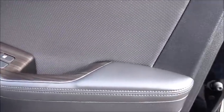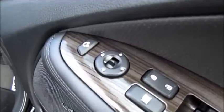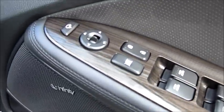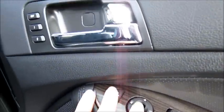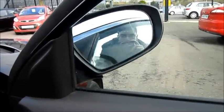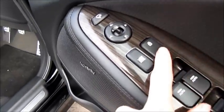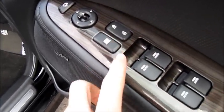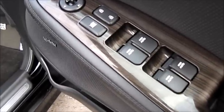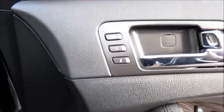Black leather interior with perforated door panels and this very nice wooden trim. There's power folding mirrors as well as your power mirror controls, your central locking, safety switch for rear windows, and your four electric window switches, as well as two-person memory settings for the seats.